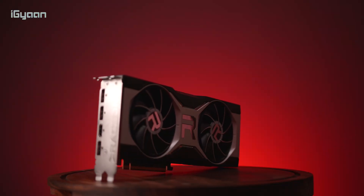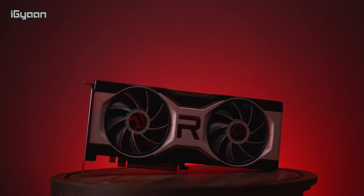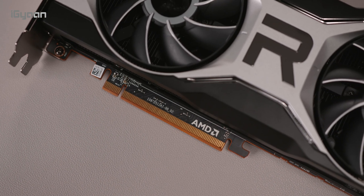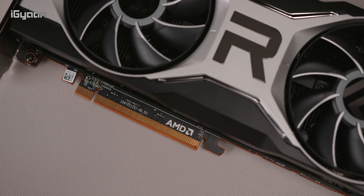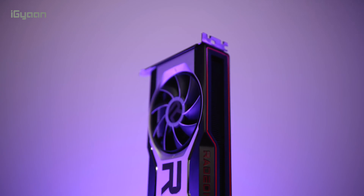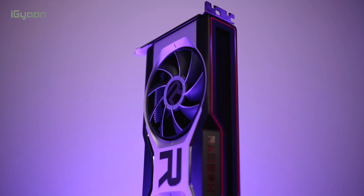A great thing about the 6700 XT is the 12 GB of GDDR6 VRAM. For a long time and for a lot of games, you'll be able to run them at 1080p without any issues due to the abundance of VRAM. This is also great for renders — even though renders won't be fast, most heavy renders will be supported because of the 12 GB, compared to last-generation cards which typically ran between 4 GB and 8 GB.